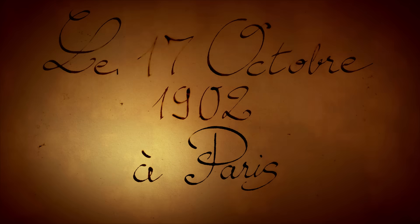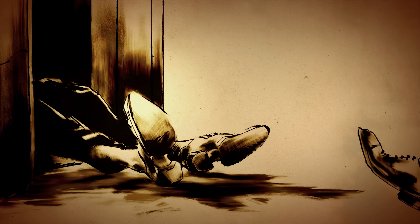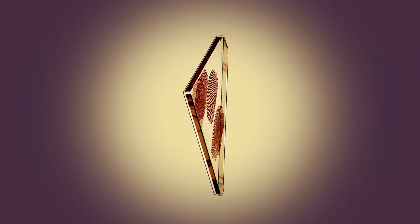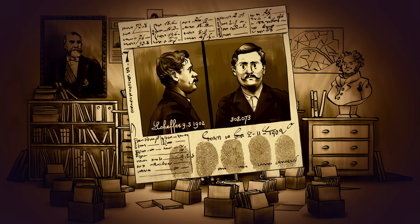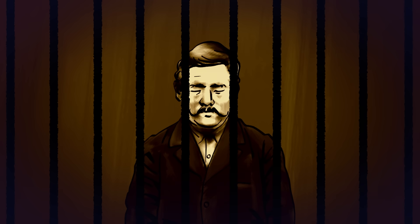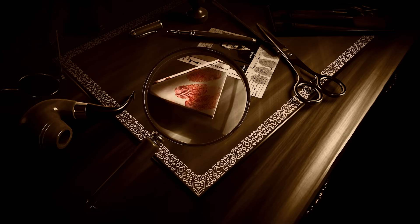On October 17, 1902, Paris detectives arrived at a grisly scene. Joseph Ribelle had been murdered at his workplace. With no eyewitnesses, the officers had little to work from, until they discovered a shard of broken glass with several bloody fingerprints. An investigator manually searched the police station's fingerprint records and eventually found a match. Henri Cheffert, who had been arrested for theft the year before, was detained and later confessed to the murder.